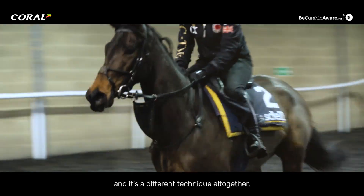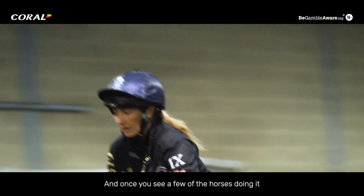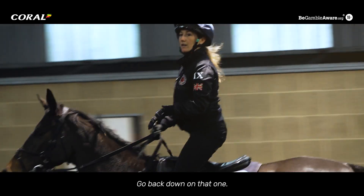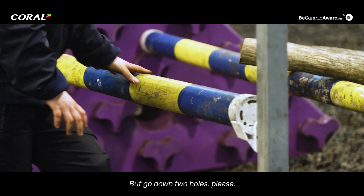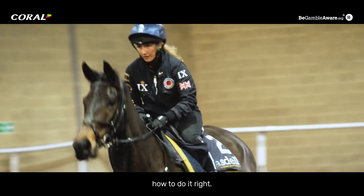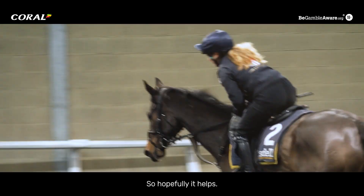We're racing people and it's a different technique altogether, and once you see a few of the horses doing it you think, my god, that's an amazing way. Go back down on that one - grab one of those other blue and yellow poles and put it on the back rail but go down two holes please. She's very good with the lads and lasses as well, teaching them what to do and how to do it right. You're always looking for an edge, so hopefully it helps.